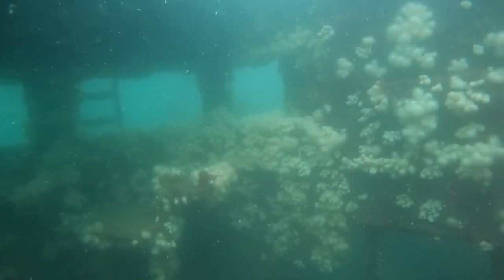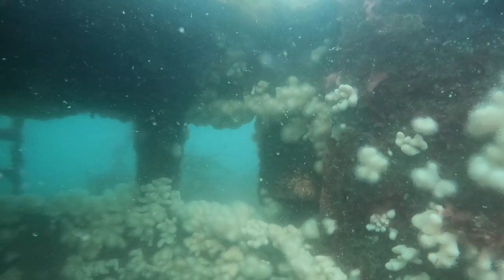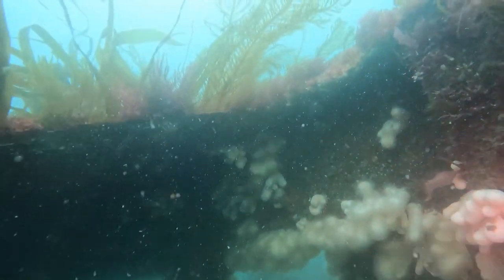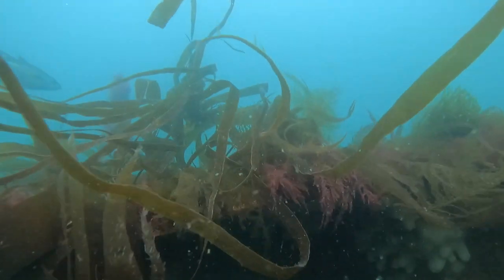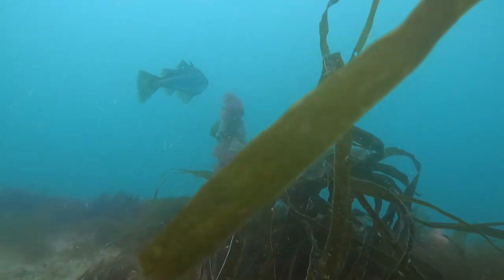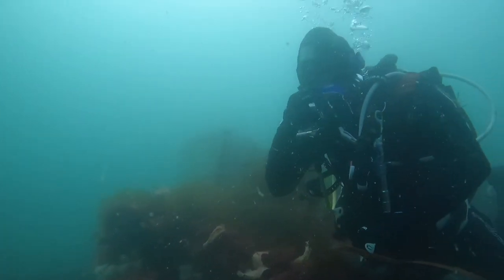Looking around the wreck as we're in the bridge, you can see how coralised it is — dead man's fingers, sponges, and kelp hanging off the roof just above Holly's head. On this dive site there was ballan wrasse, pollock, and cuckoo wrasse. There was so much marine life on this dive, and even after the incident at the beginning where the shot line missed the wreck and we had a drift dive, we were able to get on this wreck and it was awesome to finally explore it.